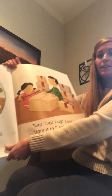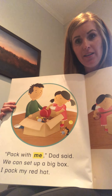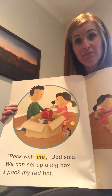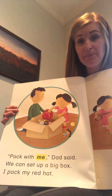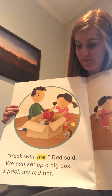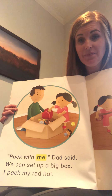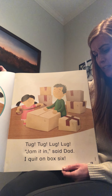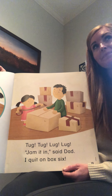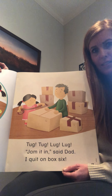Keep saying the sentence after me. 'Pack with me,' Dad said. 'We can set up a big box.' 'I pack my red hat.' Good job! Next page: 'Tug tug, lug lug, jam it in,' said Dad. Good job! 'I quit on box six.'